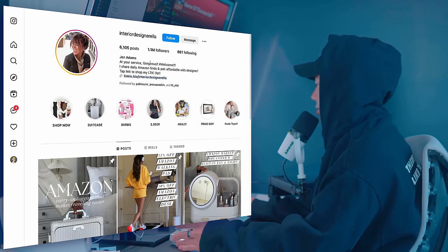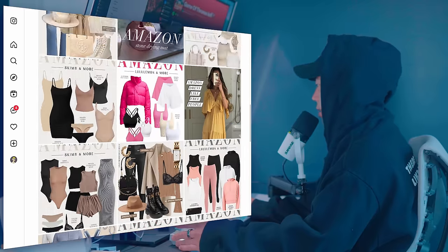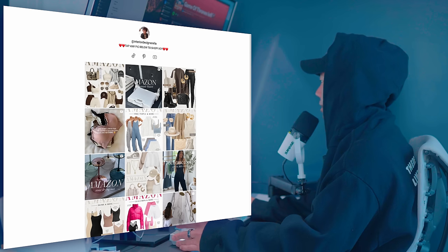Upon doing further research, I noticed that this individual's account is pretty much all Amazon affiliate links or links to certain other brands. She does work with big brands, she also has a million followers, a TikTok account, a YouTube account, and more.